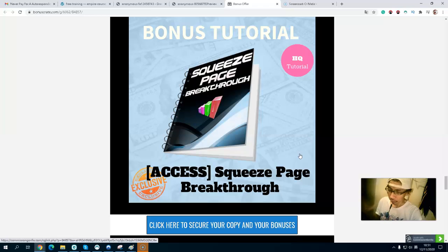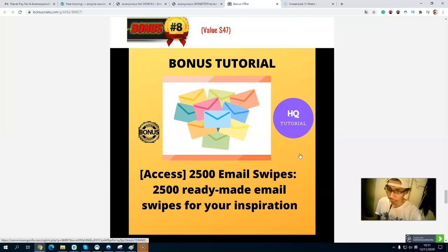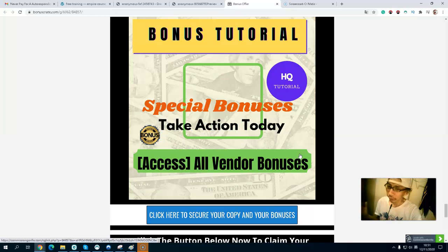Many solo ad lists are commonly used for make-money-online niches — very targeted. The video will teach you how to do solo ads. Bonus number seven is Squeeze Page Breakthrough — how to create a landing page to capture email addresses. Bonus number eight is 200 to 2,500 ready-made emails for inspiration if you don't know how to write your own.